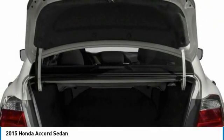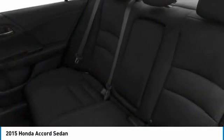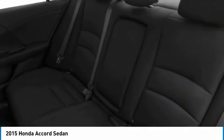Driver illuminated vanity mirror, four-wheel disc brakes. If you like it online, you'll love it in your driveway. Take it for a spin today.